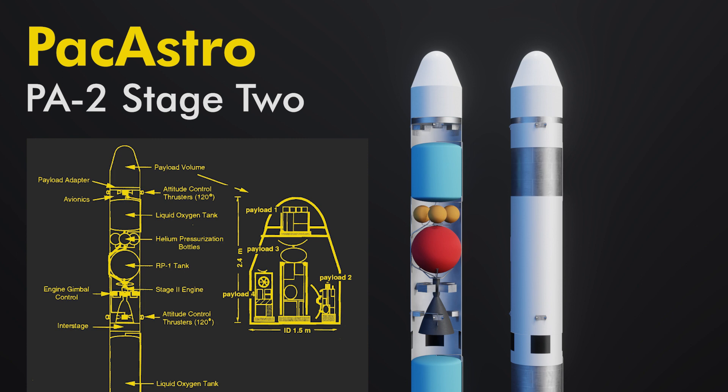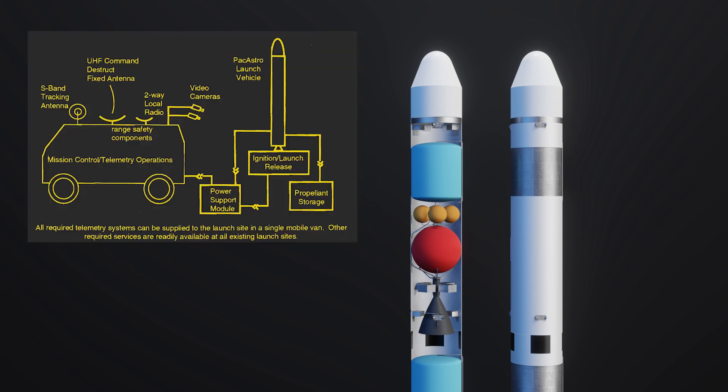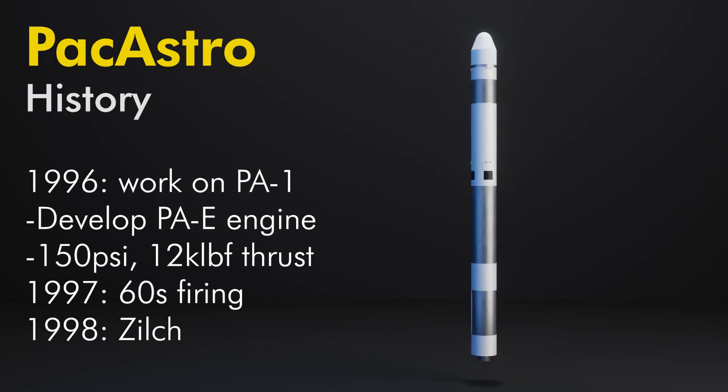PacAstro's 1.6-meter outer diameter allowed for a very large payload volume of 3.25 cubic meters, greater than equivalently sized launch vehicles. The goal was to do rideshare missions, not unlike what Rocket Lab and SpaceX do today. Swedish Space Corporation's Esrange launch site would be where the rocket would launch from. The company, working with its subsidiary Aero Astro to make small satellites, did begin work on their PA1 suborbital sounding rocket in 1996.